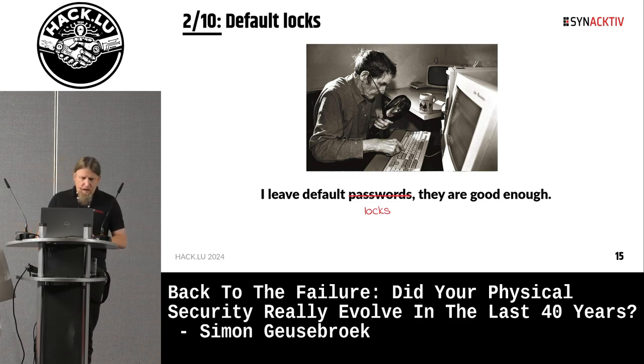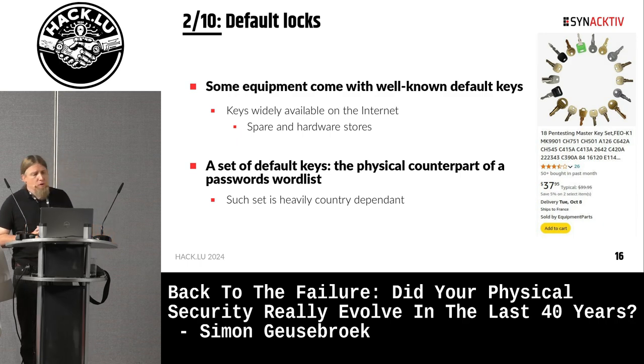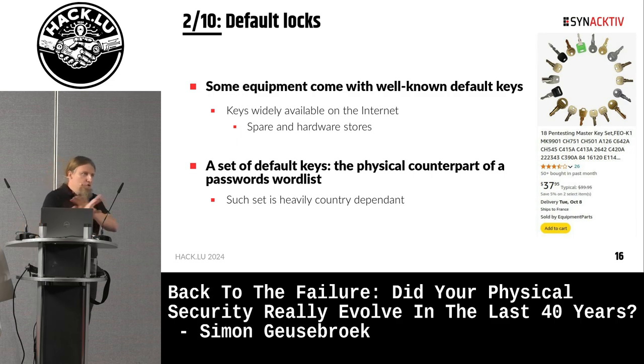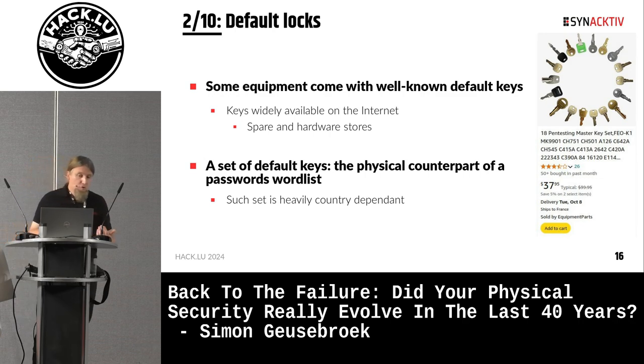Next thing: "I left default locks since they are good enough." Some equipment comes with well-known default keys — this is exactly the same as leaving a default password on software. These keys can be bought as spare parts at a hardware store and are widely available online. You can expect an attacker to have a more or less large set of default keys, which is exactly the physical counterpart of a common password list. We will see a concrete example of this later.